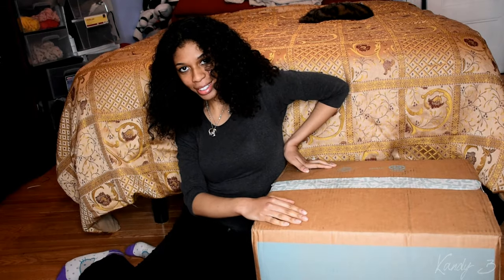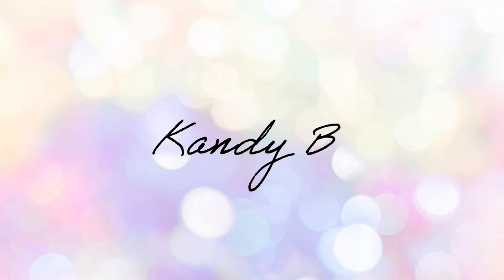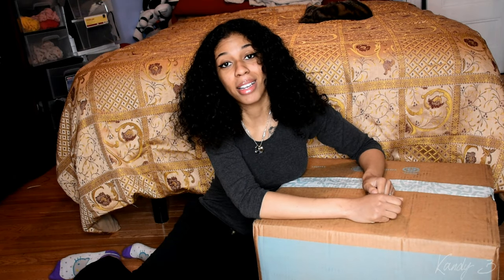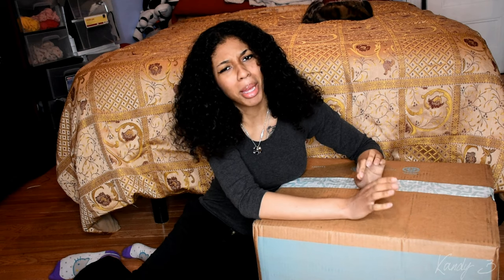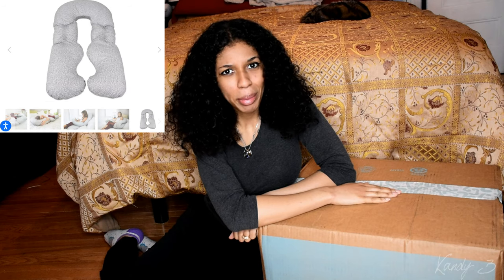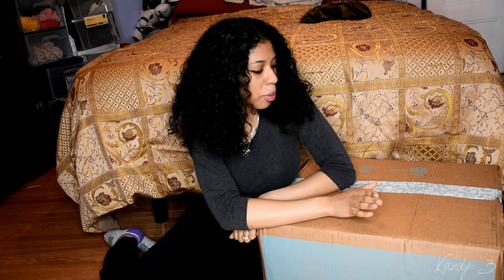I'm really excited to open this because I've been dying this past week waiting for it to come in. My back is killing me and I just want to sleep properly. We'll see how much this holds up to the hype. Today's video is going to be an unboxing of this Leachco pregnancy pillow — or sleeping pillow, I'm not sure of the technical term.